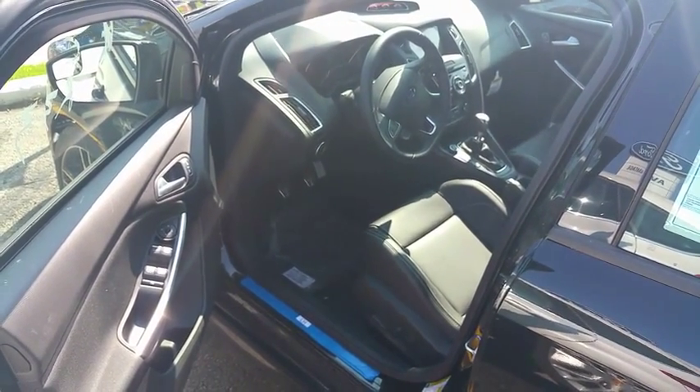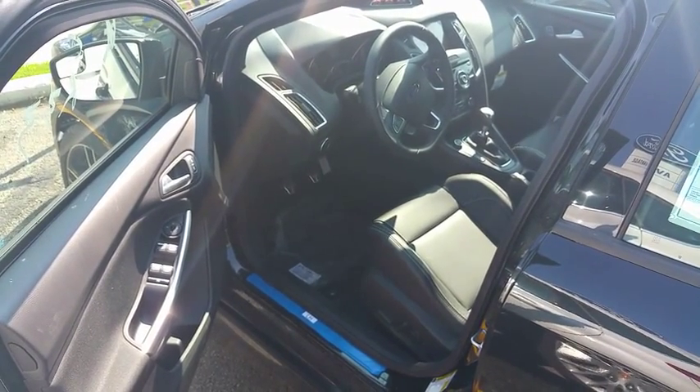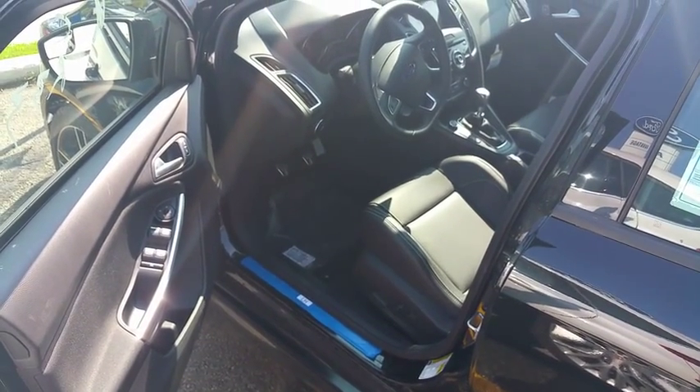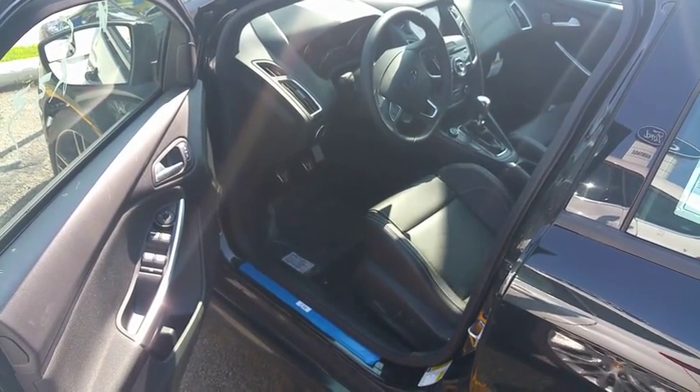You can see on your left your powered mirrors, your powered windows, your powered door lock. You can see your seat — adjustable leather Recaro seat — and steering with some controls on the steering.